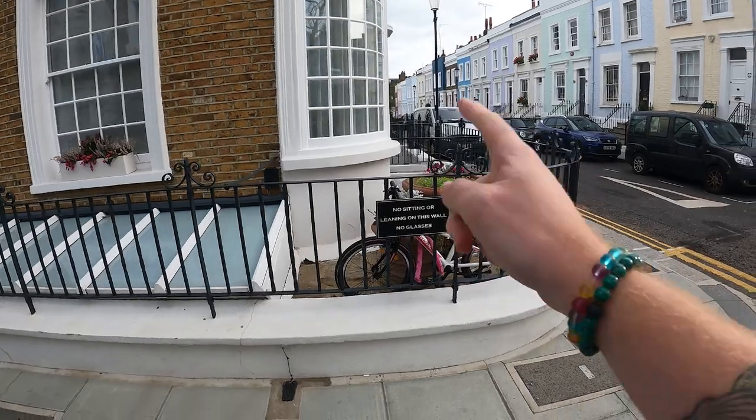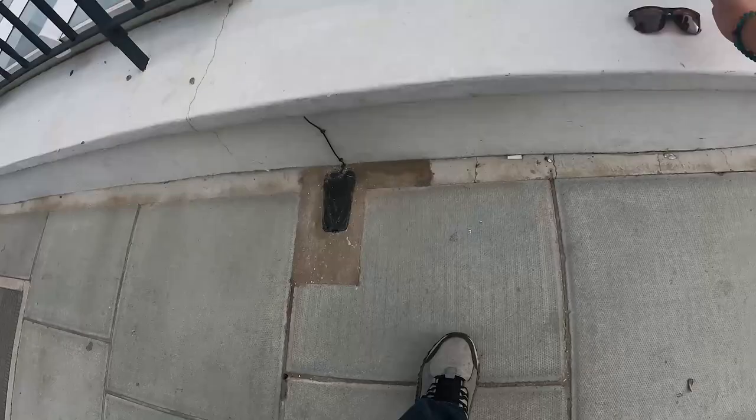No sitting or leaning on this wall. No glasses. You can't tell me what to do. Yeah, take that, society.